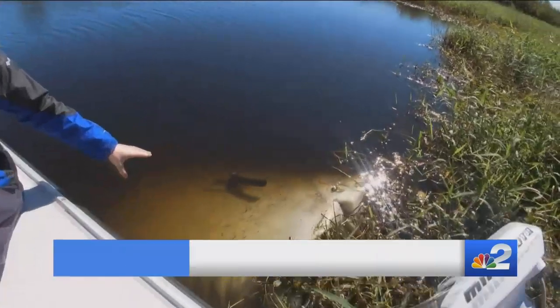It took us about 20 minutes to get out here, and look at what we found. This tank is massive, and a local fisherman says it's been underwater here for months.